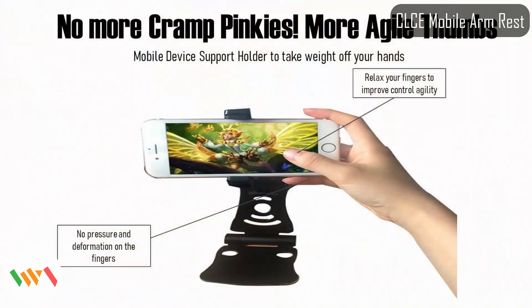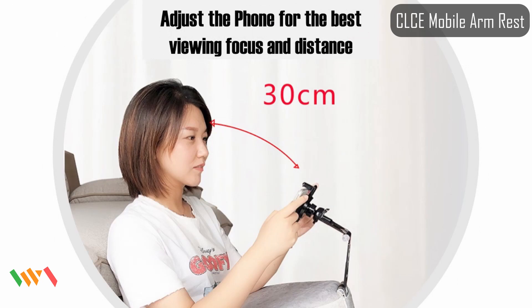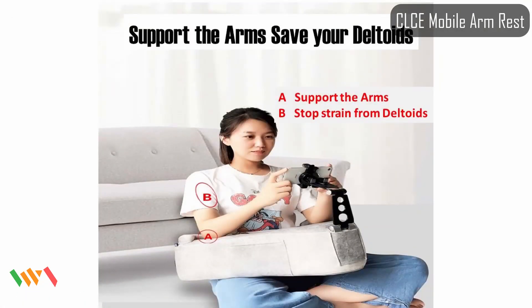The mobile armrest is also suitable for console gaming, working with laptops, and can act as a neck and body support while reading or using a mobile device lying face down. Unfortunately, this wonderful product is not yet widely available — I was only able to find it on a China e-commerce platform when doing my research — but this is just too good not to share.